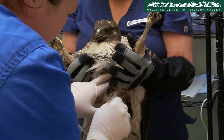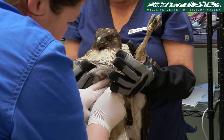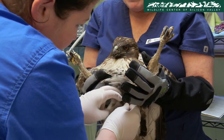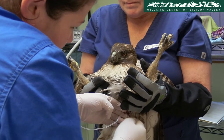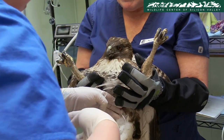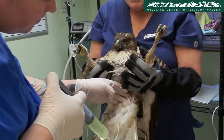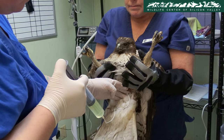Since the hawk is dehydrated, she administers replacement fluids intravenously, because fluids administered intravenously are absorbed faster than those given orally. When an animal is injured or sick, the rate of fluid elimination in the body increases and the animal can quickly reach critical levels.